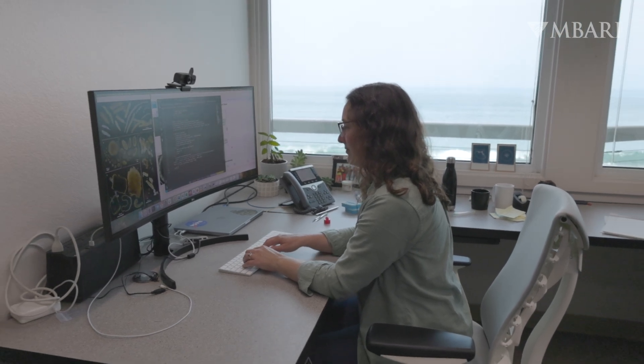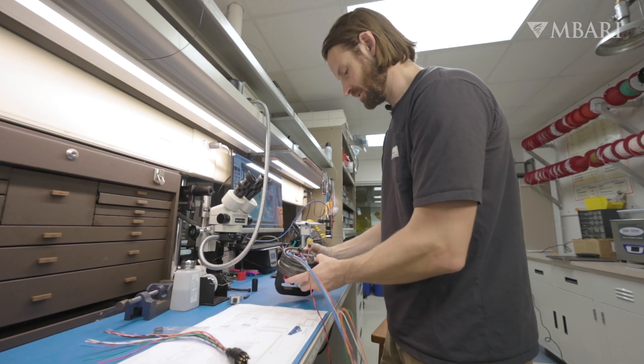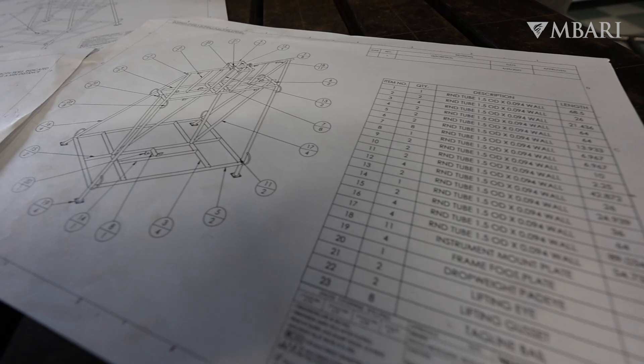At Ambari, the scientists come up with a hypothesis they want to test. That then gets passed to the mechanical and electrical engineers. They basically take this 3D model to know how long something is and what these angles are. The engineering group takes that and sends it to us, the manufacturing group, and we build it.